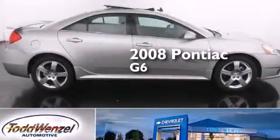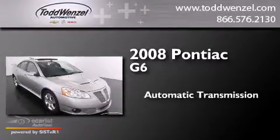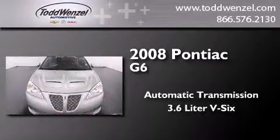This is a 2008 Pontiac G6. This car has an automatic transmission and a 3.6-liter V6.